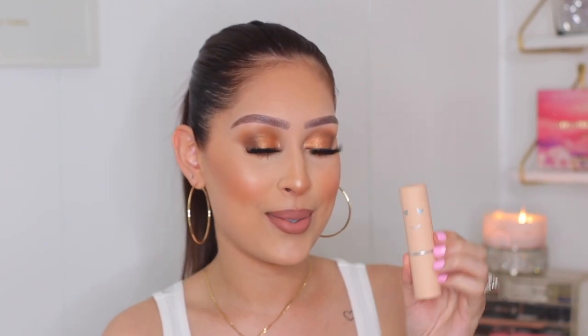Next is the new Benefit Hello Happy Air Stick Foundation in shade number four. I got this because I loved their original Hello Happy Foundation — the one in the square bottle had a serum consistency, was amazing for summer, and had SPF in it. The packaging on this stick is adorable, as always with Benefit. My favorite stick foundation is the Makeup Forever one, but I'm excited to give this a go.